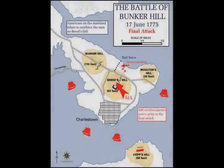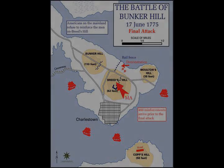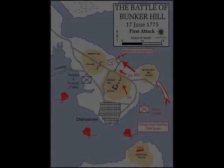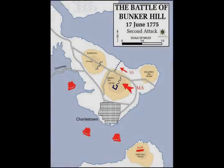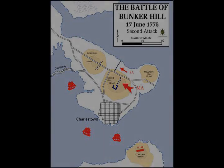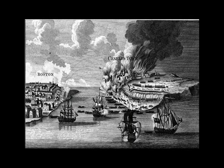The colonial losses were about 450, of whom 140 were killed. Most of the colonial losses came during the withdrawal. Major Andrew McClary was technically the highest-ranking colonial officer to die in the battle. He was hit by cannon fire on Charlestown Neck, the last person to be killed in the battle. He was later commemorated by the dedication of Fort McClary in Kittery, Maine. A serious loss to the Patriot cause, however, was the death of Dr. Joseph Warren.